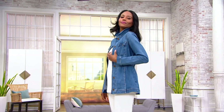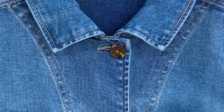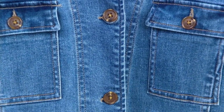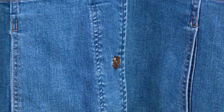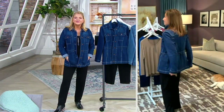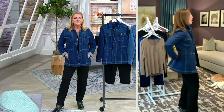We also love the tortoise buttons — we didn't want snaps or plain metal buttons; the tortoise buttons just elevate it. It's also made out of what we call reprieve — it's recycled material, so we're taking care of mother earth by recycling plastic bottles into this gorgeous fabric, which is quite amazing. It comes with a tank too, but for me it's all about great fabric that feels good, looks good, and is figure flattering.